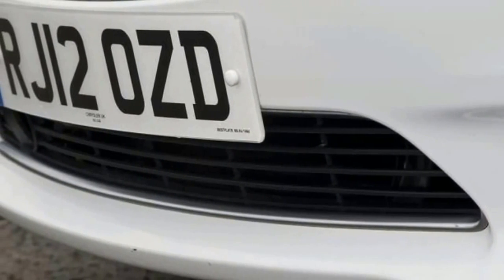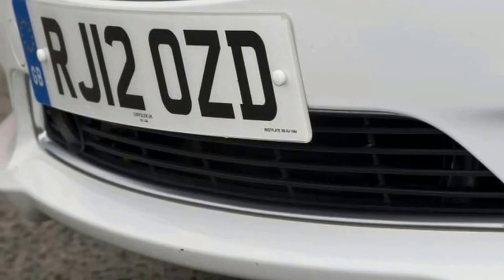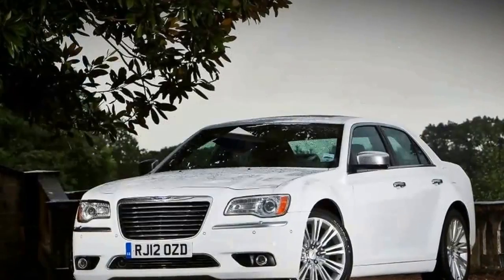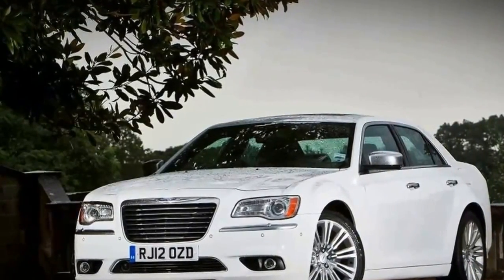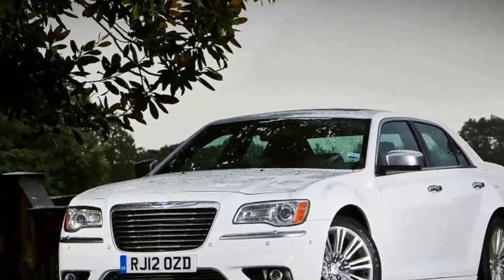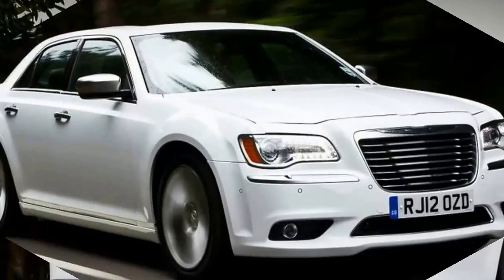Sharing some mechanical components with Mercedes' contemporary W211 E-Class, it's a car that has brought Chrysler considerable success over the past decade. It did quite well in pre-financial crisis Britain, plying Yankee charm and plenty of space for the money.